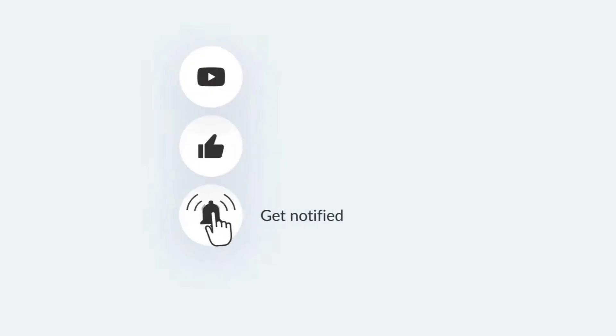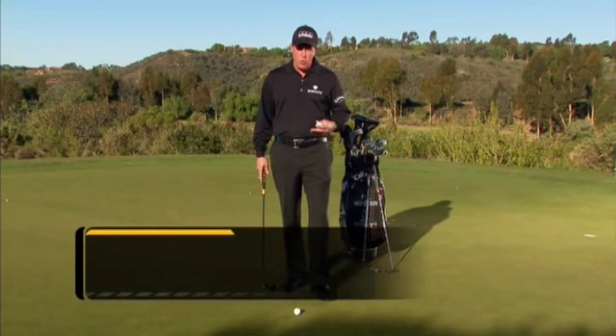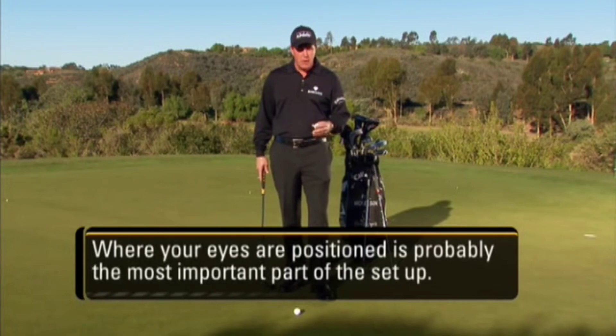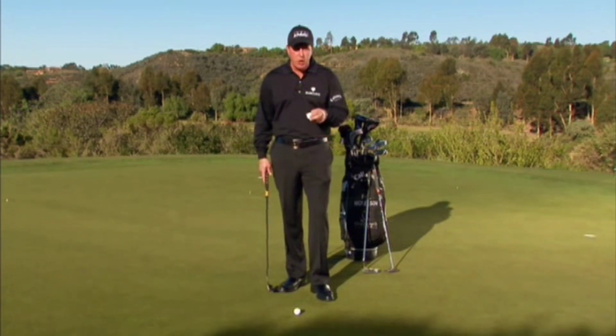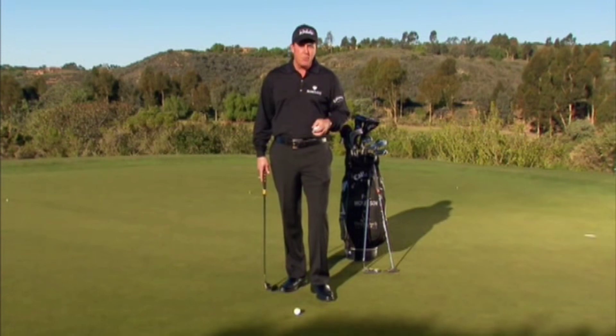Setting up for putting is very important to be consistent. Where your eyes are positioned is probably the most important part of the setup. I have heard throughout my entire career over and over that the eyes should be directly over the ball. I don't buy into that — in fact, I find it to be incorrect. Your eyes should not be directly over the ball.